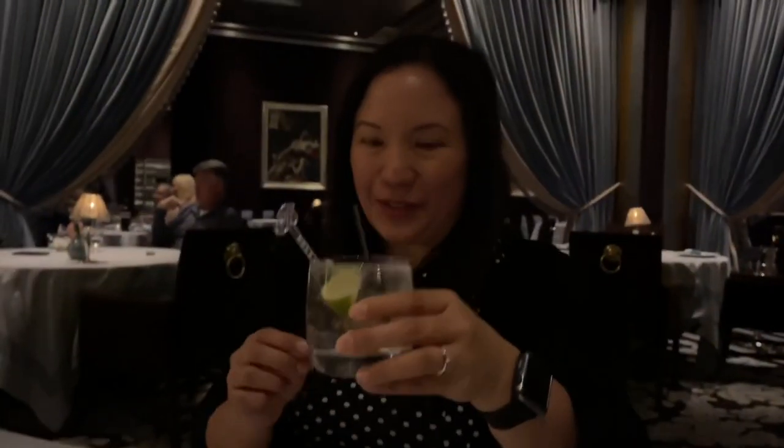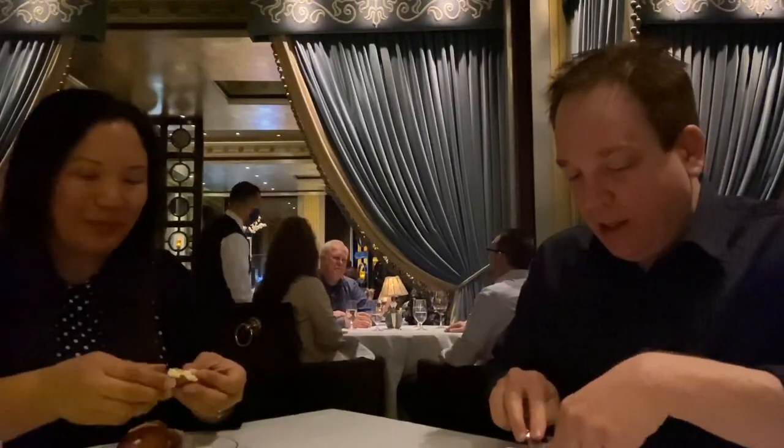This is my gin and tonic. Cheers! All right, so this bread — it looks like it has a green salt on it. Mmm. Like a big fat pretzel. That's some good butter too — very rich.